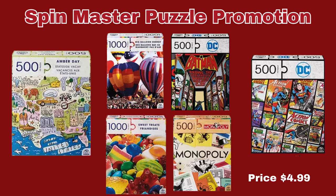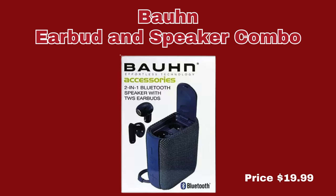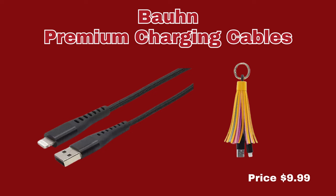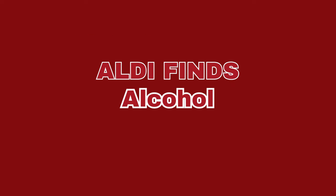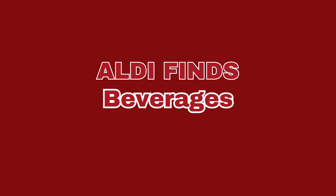Now we're going to move right along into the Electronics section. We only have two items here. First up is the Bond Earbud and Speaker Combo, only $19.99. And the last item in this section is the Bond Premium Charging Cables, only $9.99 each. Now we're moving right along into the alcohol section. Please note this item is not available in all locations. We have the Mollard Cremondi Bougaigne — please check your store for prices.